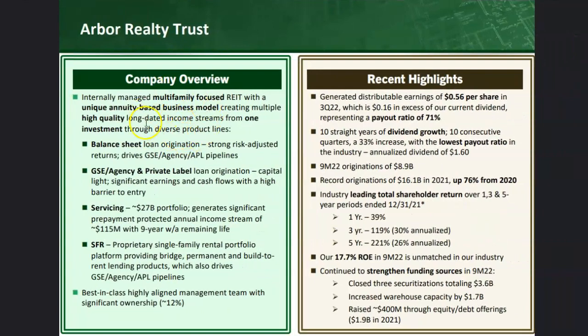The company is a mortgage REIT — it's internally managed with their own management team. They focus on the multi-family annuity-based business model, concentrating strongly on that single sector. They've got a really good balance sheet and have been excellent at growing their dividend, with 10 straight years of dividend growth. They also have a very low payout ratio compared to other companies in the industry, which gives confidence about dividend stability.